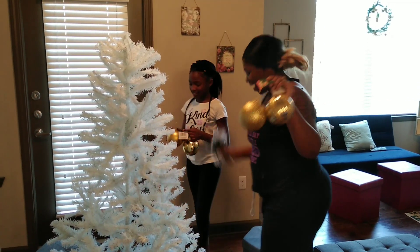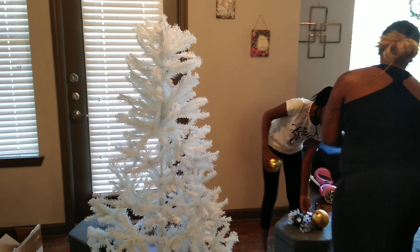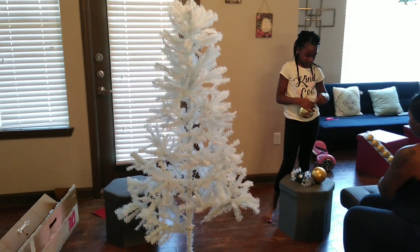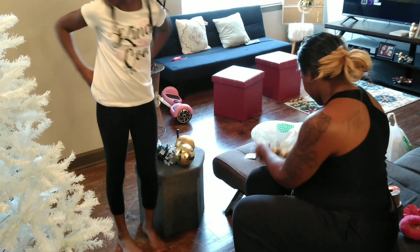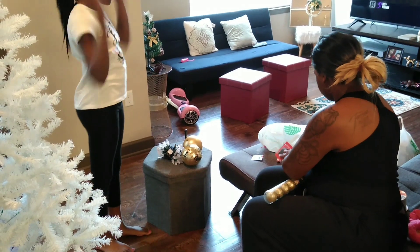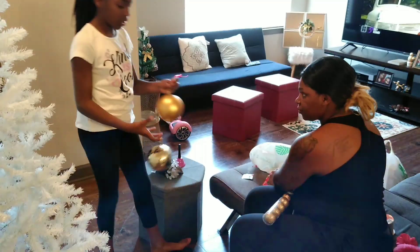Time to decorate! We are ready! Decoration getting in session! Alright, so I'm going to put all the hooks on these. That's what's got to go down. These big ones have to be hooked. They have strings on them but I got hooks.